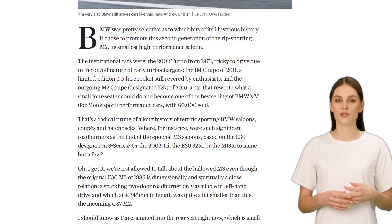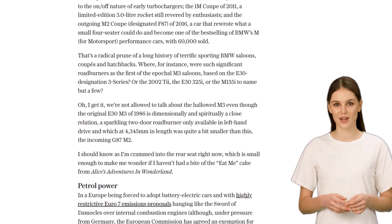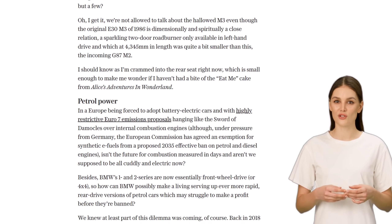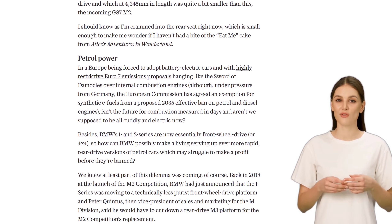However, some fans were disappointed that other iconic models, like the first M3 saloon and the 2002T, were not included in the promotion. But let's talk about the new M2.